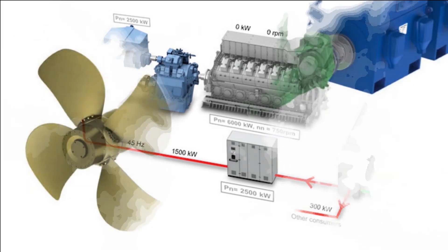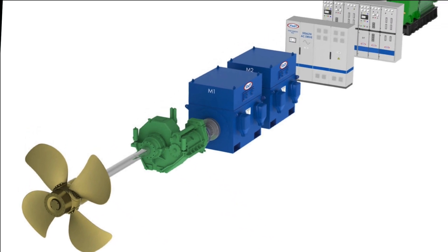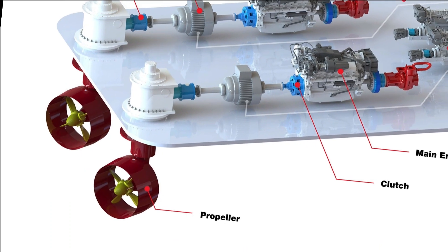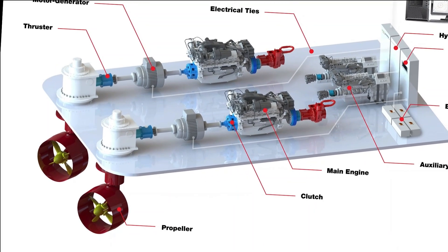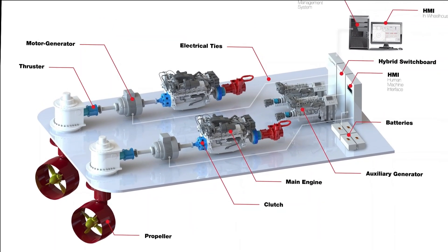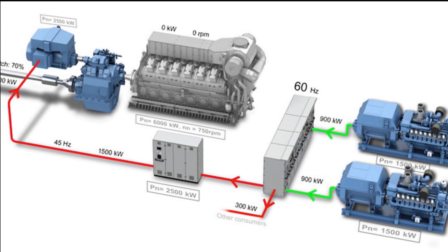L&T and DRDO are working on a Gas Turbine Enabling Technology program for developing marine propulsion. The planned gas turbine will deliver up to 36 MW, and the destroyer may have two of these, delivering 72 MW total, in a configuration with two diesel generators of 10 MW each and two electric propulsion motors of 20 MW. Tata Advanced Systems Ltd, which has previously designed Platform Bridge and Combat Management Systems, will work on the diesel generators and motors.